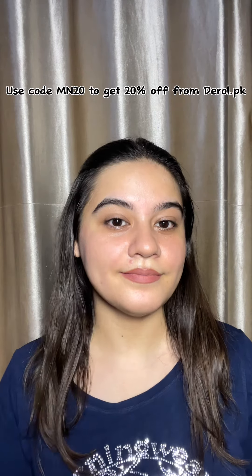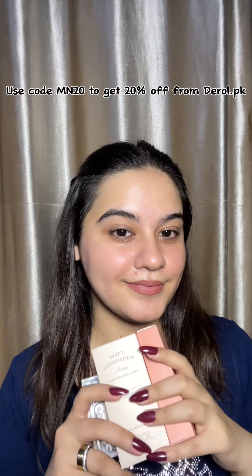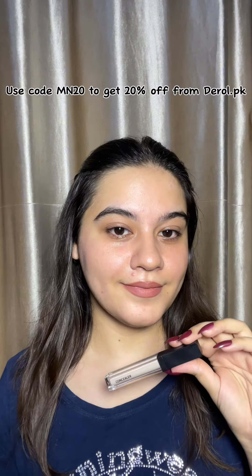Hi everyone, I hope you all are doing amazing. I am going to share with you today, if you are a makeup beginner, you only need these products.